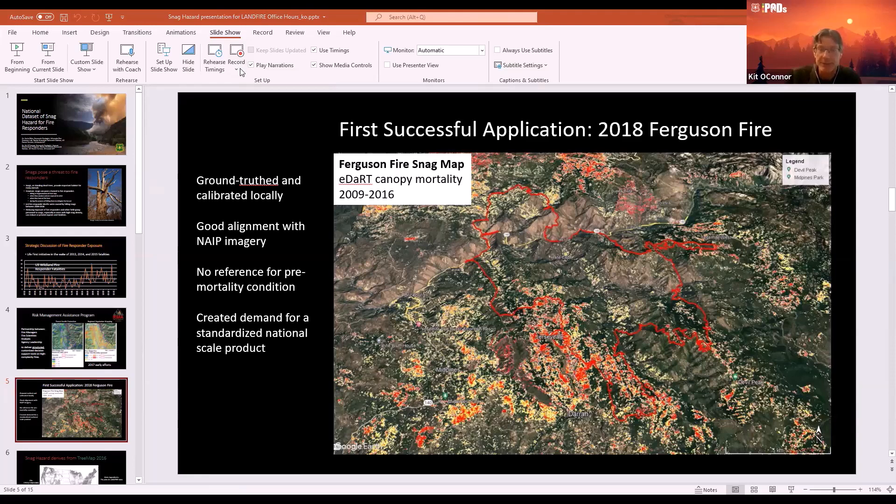Looking at the spots underneath the red dots — that looks like a high mortality zone. This was actually used in decision-making to keep fire responders out of harm's way as the fire actively progressed across the landscape. On the Ferguson Fire, there were two fatalities of fire responders, but they were accidents in transportation — not snag related — though it did refocus the need for understanding the operating environment.